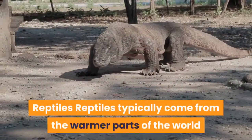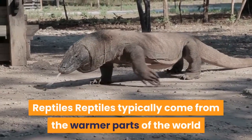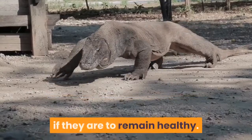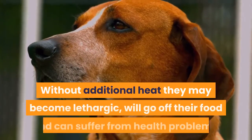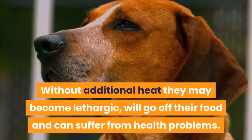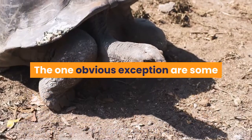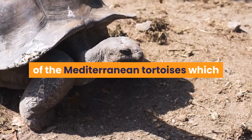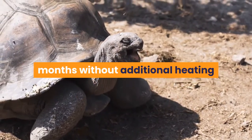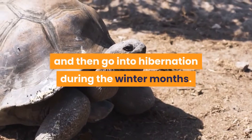Reptiles typically come from the warmer parts of the world, so the vast majority do require supplementary heating if they are to remain healthy. Without additional heat they may become lethargic, will go off their food and can suffer from health problems. The one obvious exception are some of the Mediterranean tortoises, which are perfectly happy during the warmer months without additional heating and then go into hibernation during the winter months.